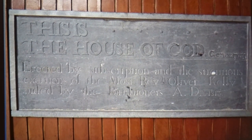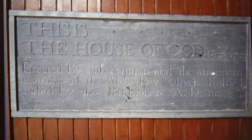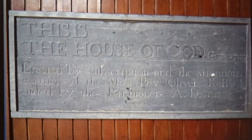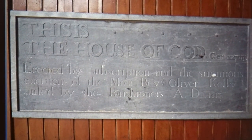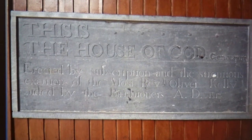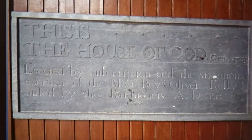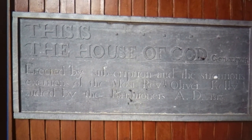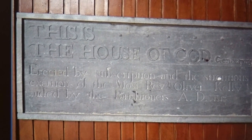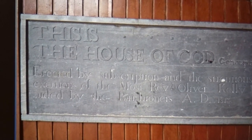The words were later felt to cause offence and were removed, so the plaque now reads 'This is the house of God.' It reads: 'Erected by subscription and through the strenuous exertion of Most Reverend Oliver Kelly, aided by the parishioners.' A full description of that strenuous exertion was made by Reverend Oliver Kelly in a subscription booklet published by the church in 1927, to request donations from the public for an extension to be built in the 1920s.